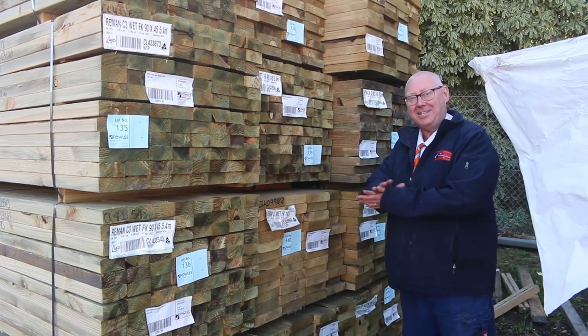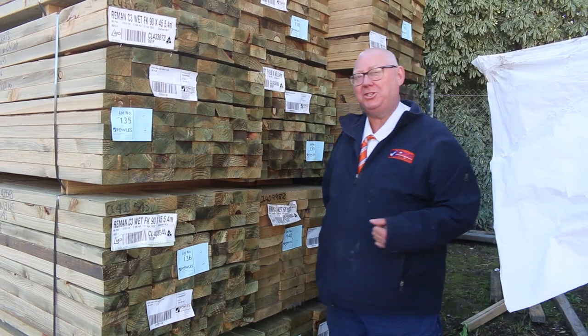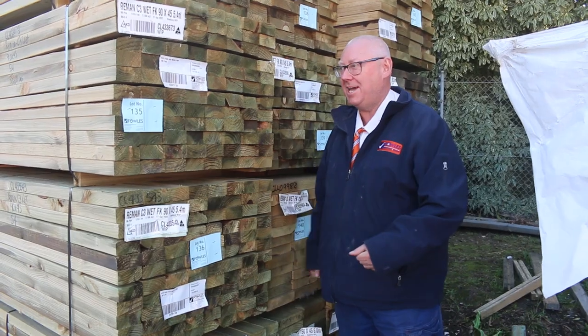Hello! Michael from Fells here once again for tomorrow's auction preview, Wednesday the 25th of May 2022 at 10am. Heaps of stock once again guys — let's go for a walk and check it all out.